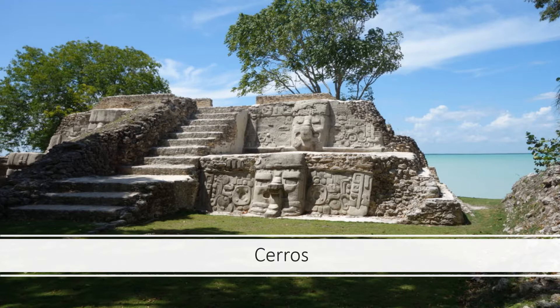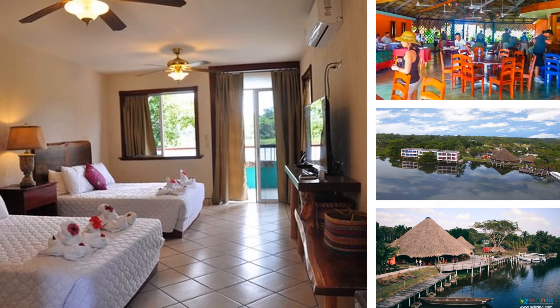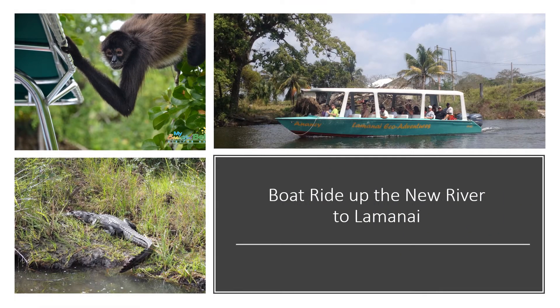We're going to be driving down into Belize, and once we cross the border, our first stop is going to be at Cerros. This is a set of ruins on the coast famous for its stucco masks. After Cerros, we're going to be checking into the Lamanai Landings Hotel, so that we can take their boat tour up the New River to Lamanai.